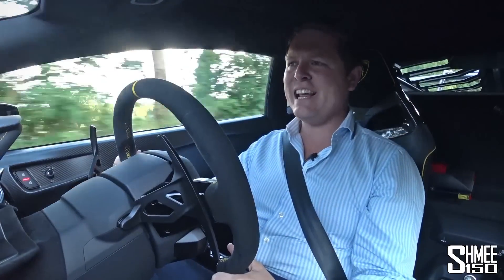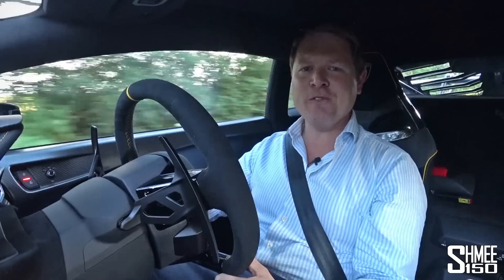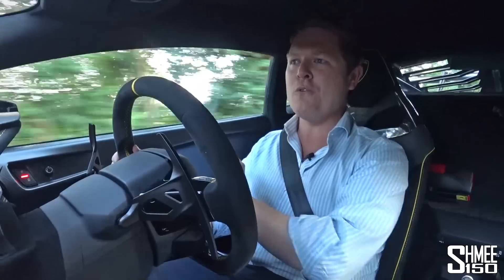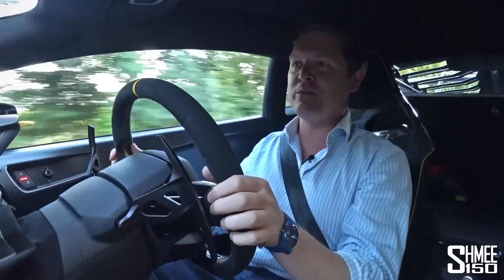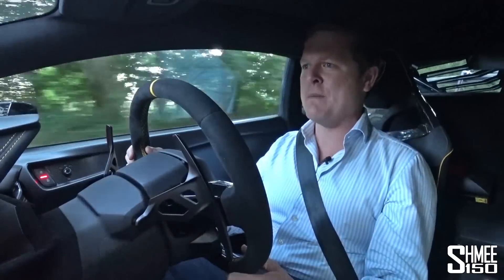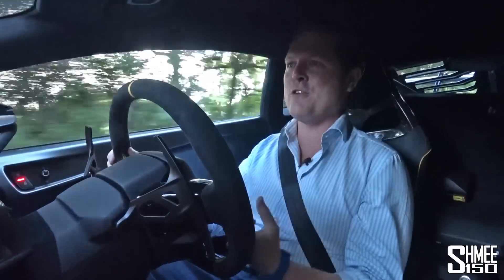It is technically now my second drive in the Huracan STO because we have fast-forwarded into the evening. About five minutes after I set out earlier on, the heavens opened and we've had a day of torrential rain, which was far from ideal for a car like this. This particular example is fitted with the street tyres as opposed to the race tyres, but there was a lot of standing water — very sketchy, with people driving 30-odd miles per hour in a 60. So it was no fun to experience a track-based supercar.